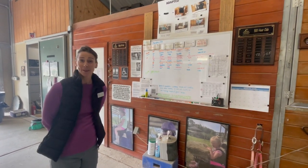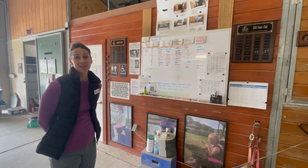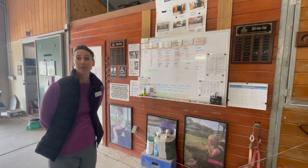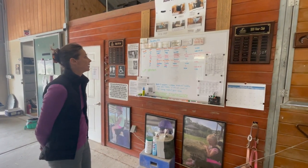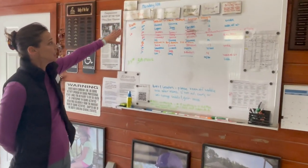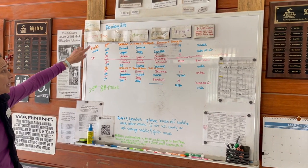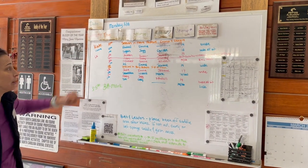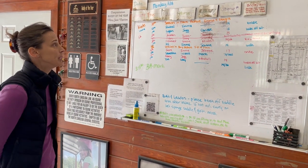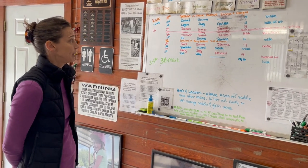This is our master board. This really explains all the things that are going on for the day, and so this is a great place to check in when you first get here to understand what's happening. The board is color-coded — you'll see the instructors' names are in a particular color and that's going to match with the sessions they are responsible for. If you ever have any questions about the board you're welcome to ask that instructor.